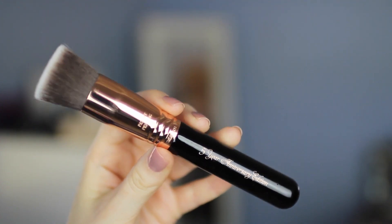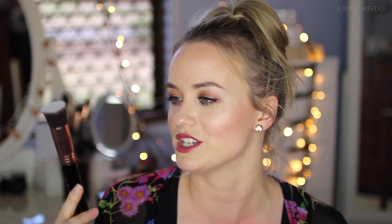It is a rose gold kabuki brush — Sigma's classic F80 flat top kabuki brush except it is in the rose gold or copper edition. They call it copper and it has written on the side '5 year anniversary special.' Gorgeous — let me put it back in its slip.